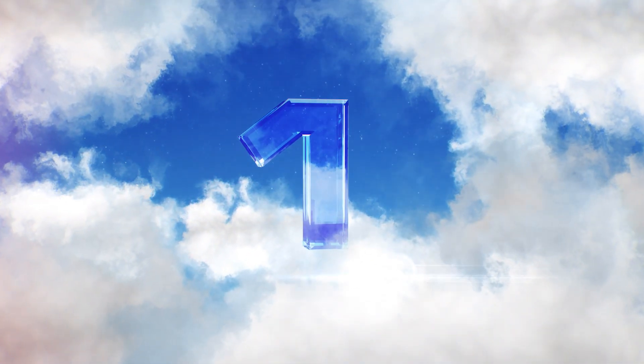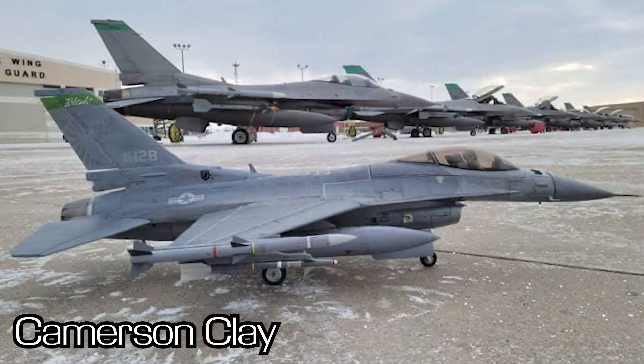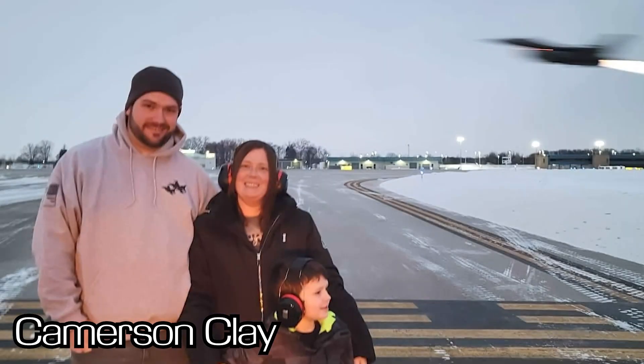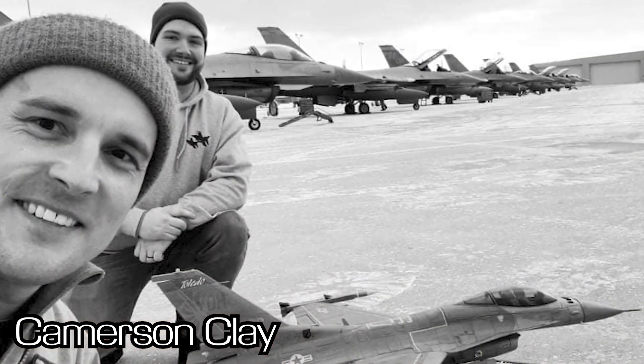And the number one submittal for the month of January comes from Cameron Clay, who took his F-16 over to the 180th Fighter Squadron and got some beautiful pictures of his F-16 alongside real F-16s. Even the shot of him and his family trying to get the F-16 in the background — that's hard to do! I'm sure it was loud, but unbelievable work. So happy to see that — thank you so much for sharing; it was absolutely awesome.